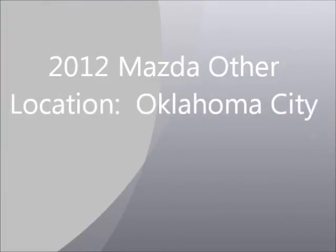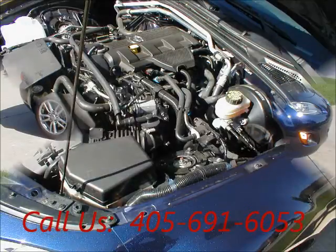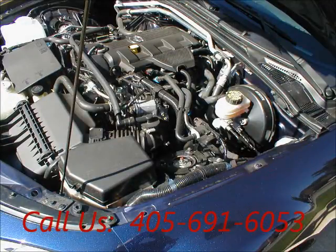Welcome to United Car Exchange. 2012 Mazda, exterior color blue and interior color black, two-door, power windows rear window, engine four-cylinder, automatic transmission, fuel gasoline.